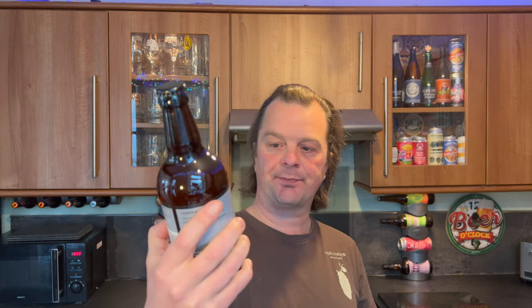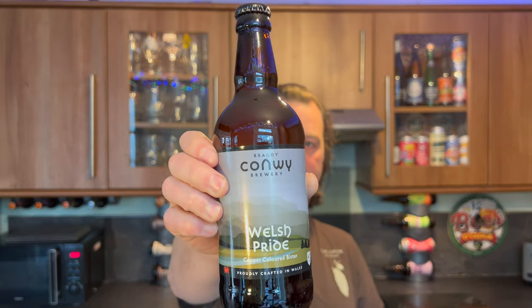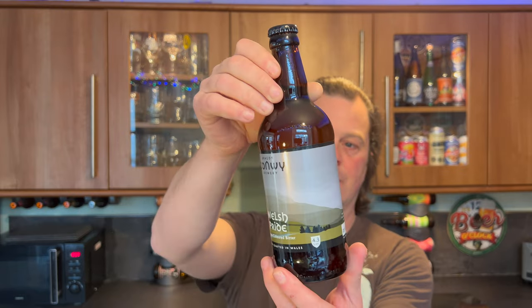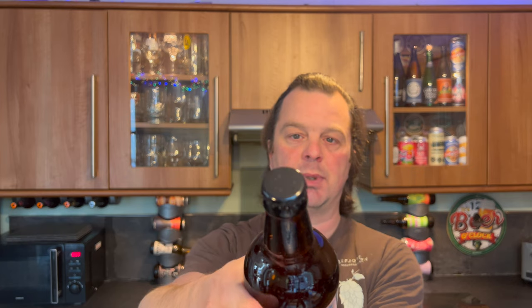At the same time, they're a North Wales brewery called Bragdy Conwy Brewery, and this is their Welsh Pride copper-coloured bitter. It's coming in at 4.3% ABV in a 500 millilitre bottle with a black bottle cap.